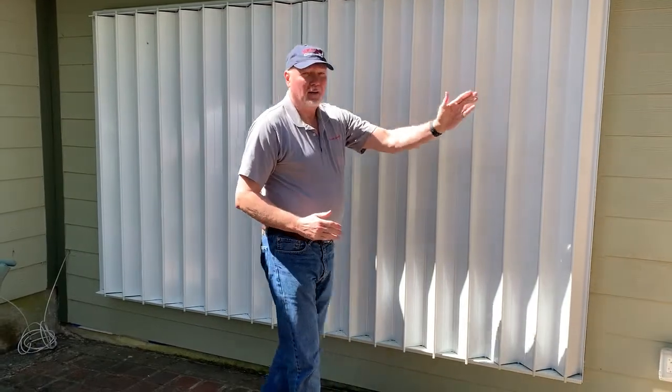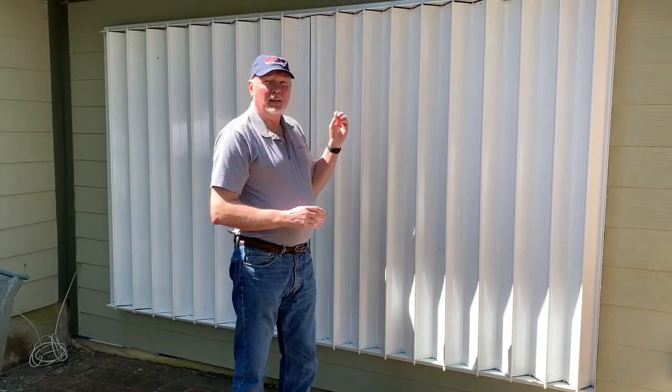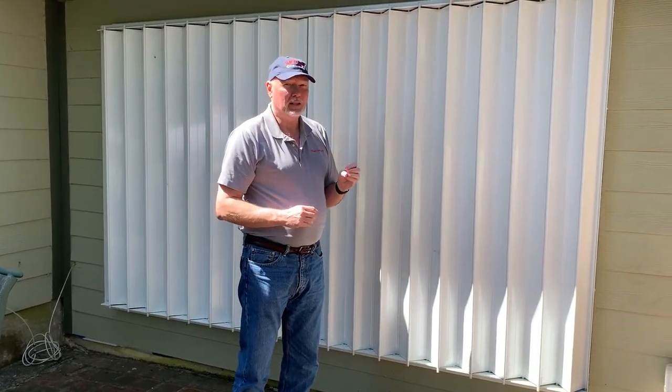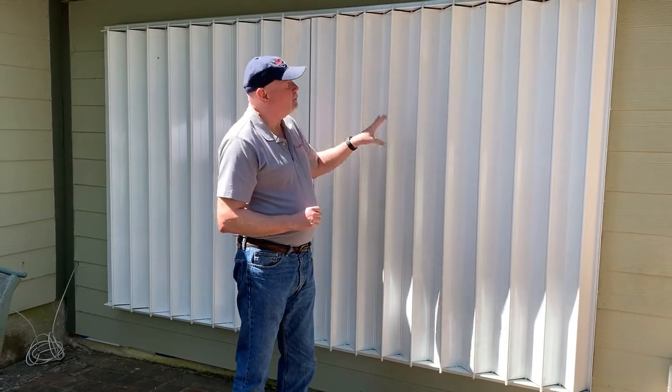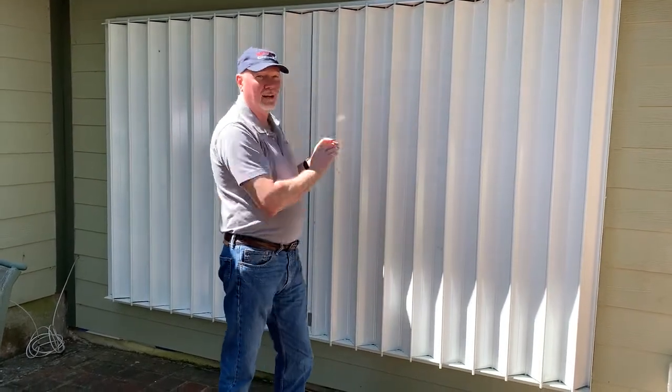These also work if you have a bumped-out window, if you have a large bank window, if you have a curved window. We can make tracks to go around any type of window. And these are all custom-made — we don't sell stock shutters. Your windows are measured, and every shutter fits the window that we measured, or the style of the window.